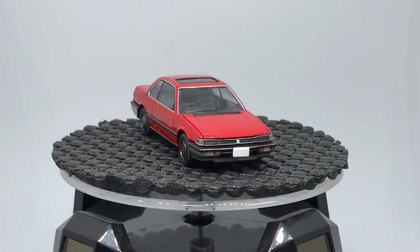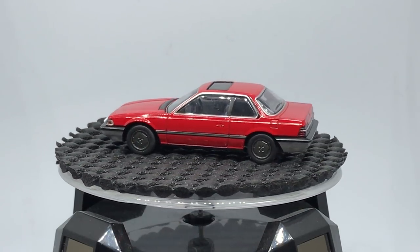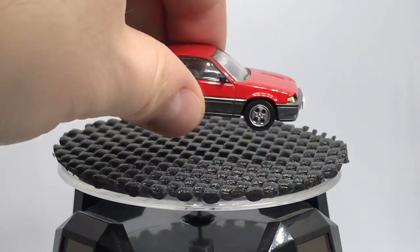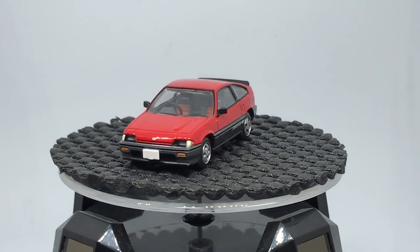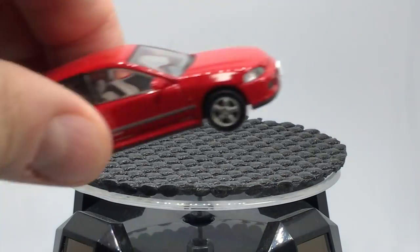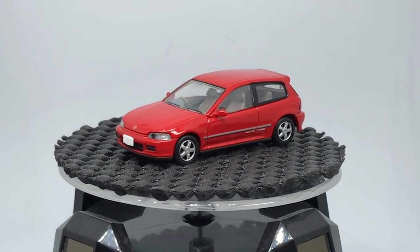Let me show you a couple of other 80s/90s-era Hondas that Tomika Limited Vintage has done. They did the Prelude — this is the first Prelude they did, and I think it was really popular. Rio Asada, the Hot Wheels designer, loved this one because his dad had that exact car. We've seen the CRX too — they've done quite a few versions of the CRX. And then another Civic hatch — they've done quite a few of those as well. So it made perfect sense to do the EK.